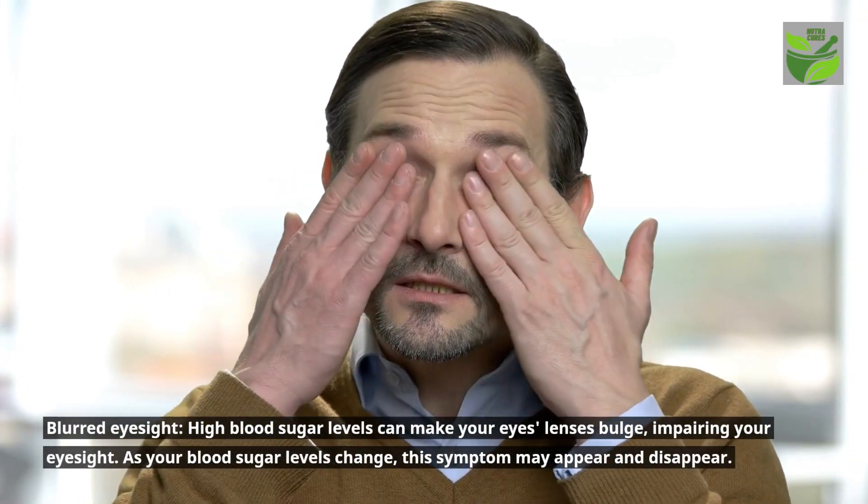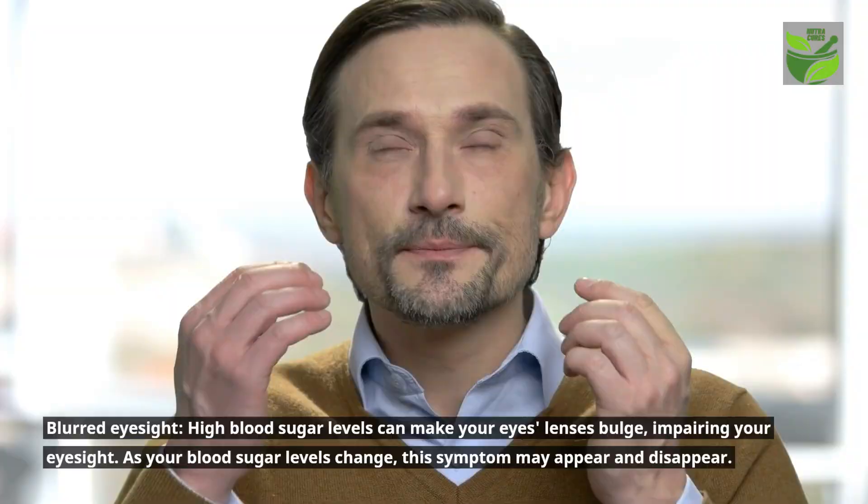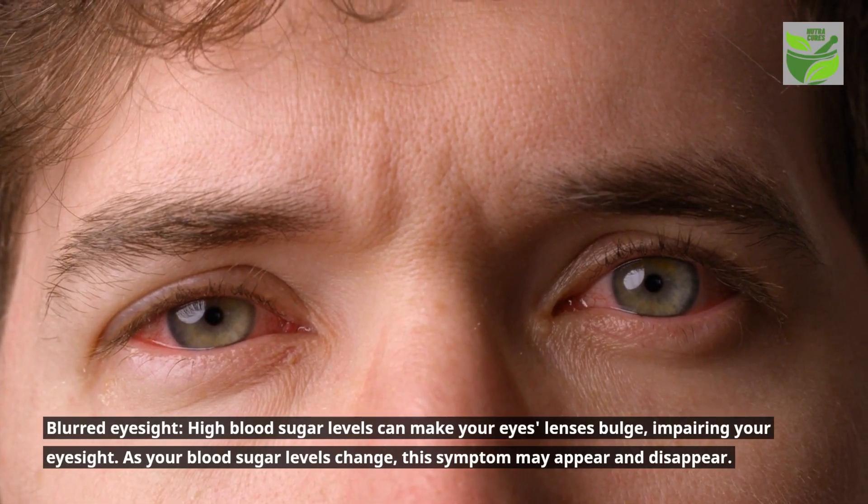Blurry eyesight: high blood sugar levels can make your eyes' lenses bulge, impairing your eyesight. As your blood sugar levels change, this symptom may appear and disappear.